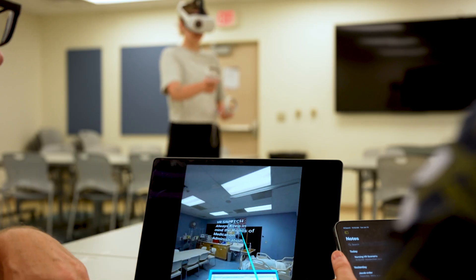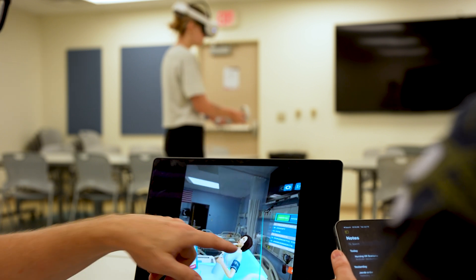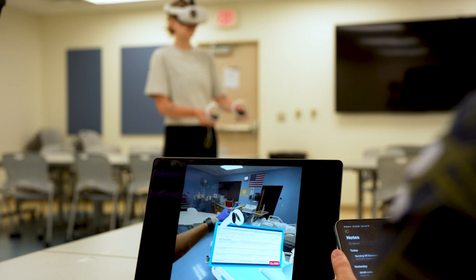Virtual and augmented reality allows our students to engage in realistic clinical scenarios without any risk to patients, offering truly immersive learning experiences, aligning their training with contemporary healthcare models, and boosting their confidence and competency.